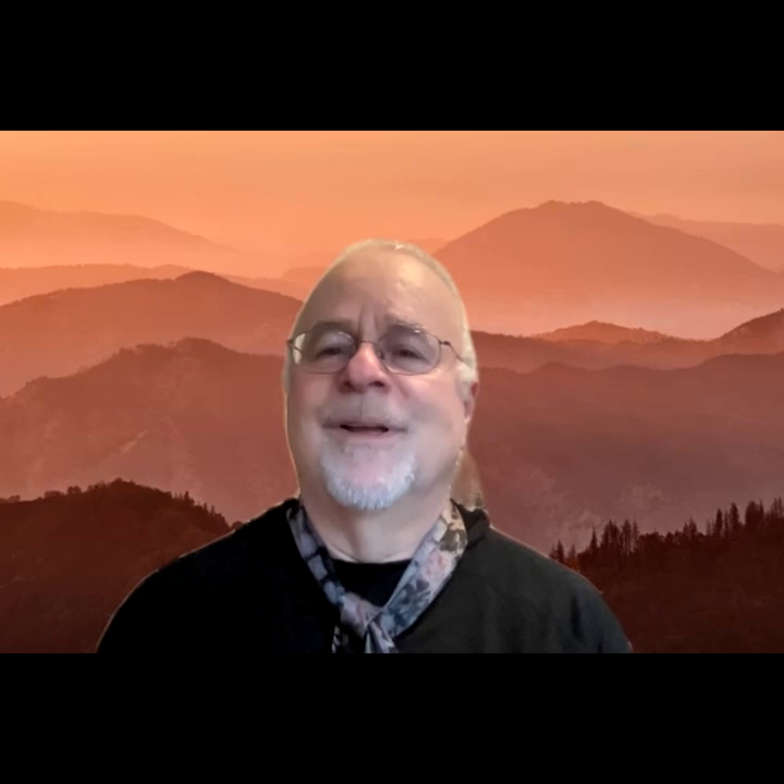Thank you very much for this opportunity to share my work with you. Very best wishes, Harold.